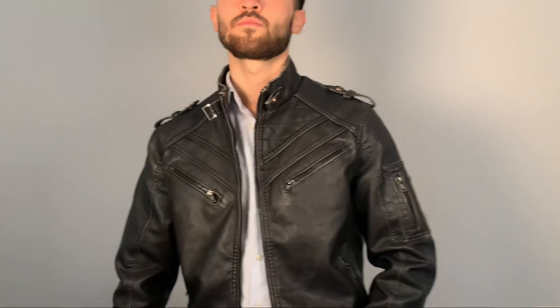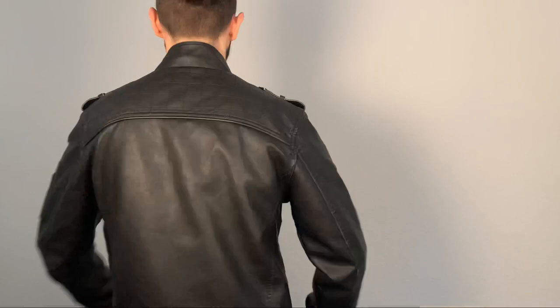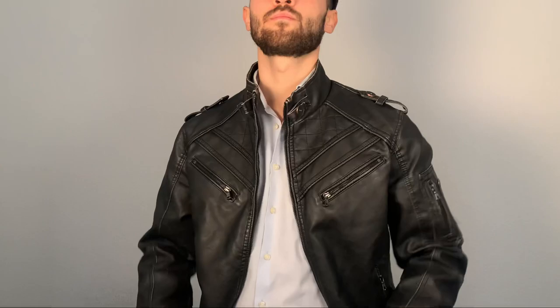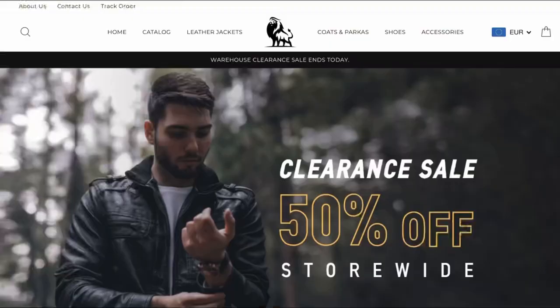Overall this leather jacket is perfect for everyone who is looking for a high quality leather jacket for a fair price. You get a lot for your money and from my first impression I can tell that this leather jacket is going to last for a long time. Right now is also the perfect time to invest in a leather jacket because spring and summer is coming, and spring is the perfect time for a leather jacket.